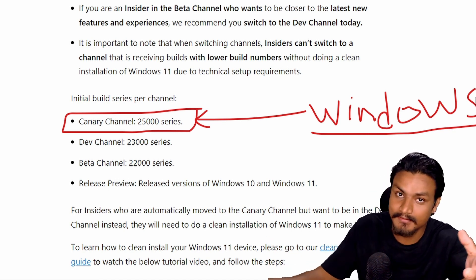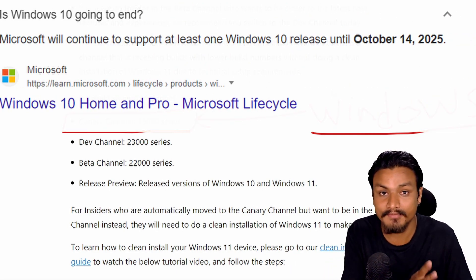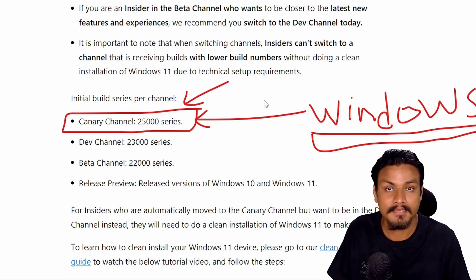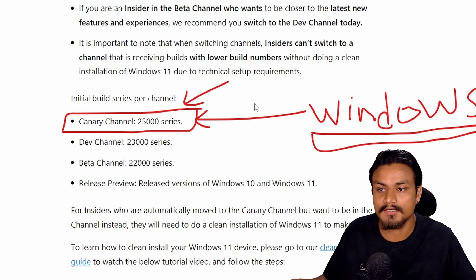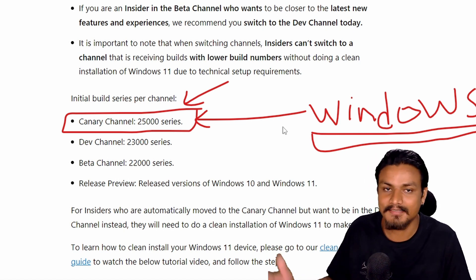I just want to remind you something: Microsoft said that Windows 10 was going to be the last version of Windows and would get updates forever, but Windows 10 is going to die in 2025 and they released Windows 11. Maybe Microsoft is planning to release a next version of Windows — no version number like 12 or 13 — and that's going to be the final version of Windows which receives updates forever. Anything is possible.